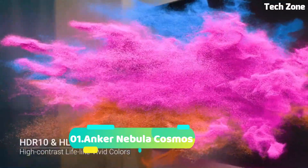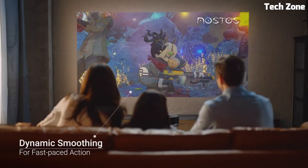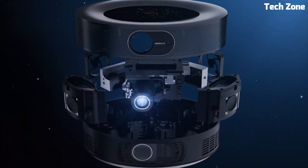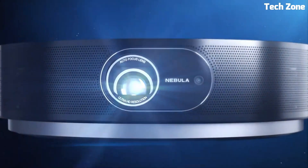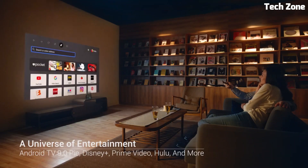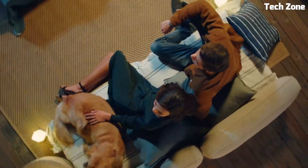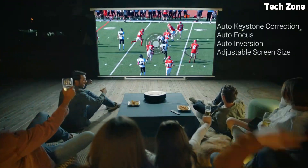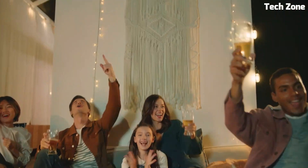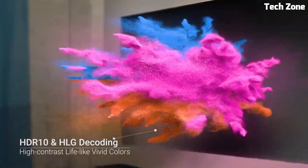Number 1: Anchor Nebula Cosmos is a premium home theater projector that transforms your space into a cinematic haven. With stunning 1080p and 4K UHD options, it delivers crystal-clear visuals on screens up to 150 inches. Android TV 9.0 provides a vast range of streaming apps. Advanced autofocus and keystone correction ensure a perfect picture, while dual 10W speakers with Dolby Digital Plus offer immersive audio. Its sleek design includes HDMI, USB, and Ethernet ports. The Nebula Cosmos is a top choice for creating a cinematic experience in the comfort of your own home.